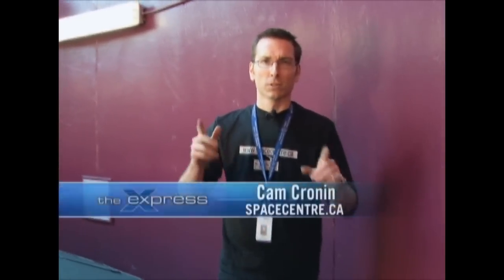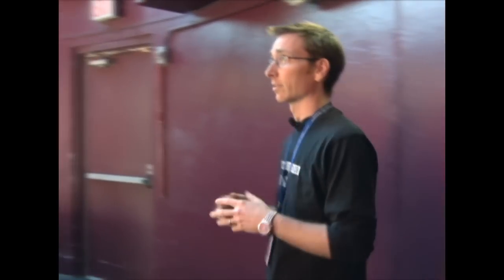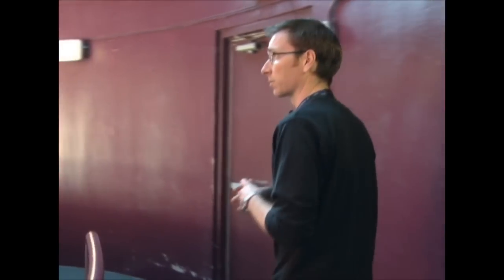Hey, and welcome to the observatory here at the H.R. McMillan Space Center. As the weather gets a little bit nicer, you are able to come down on Saturday nights and actually look through our telescope here at the H.R. McMillan Space Center anytime after 8 o'clock on a Saturday night.